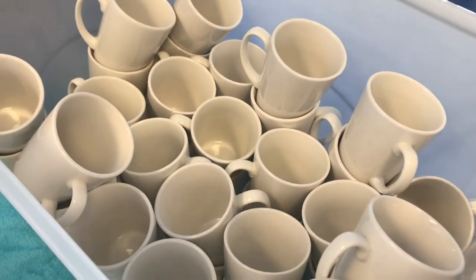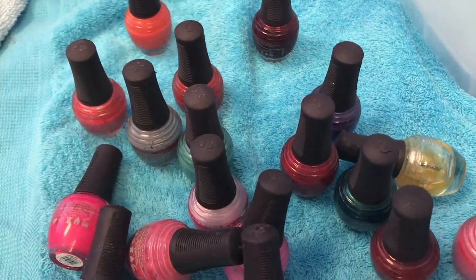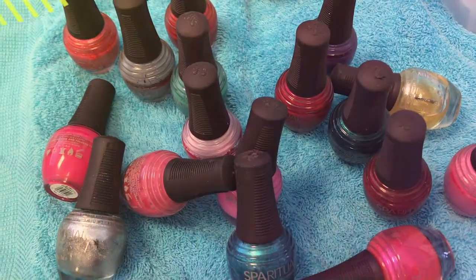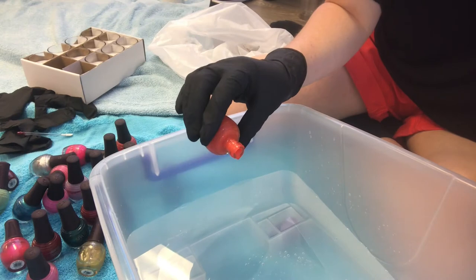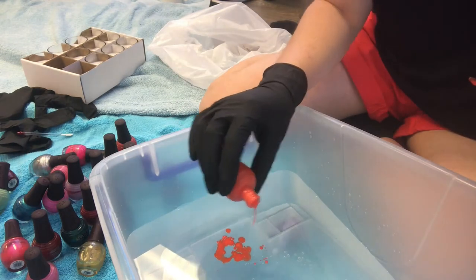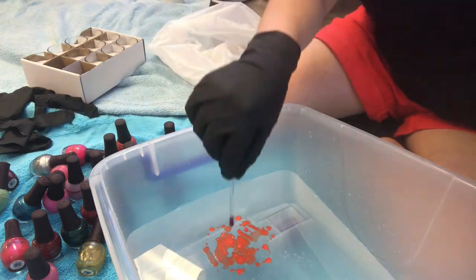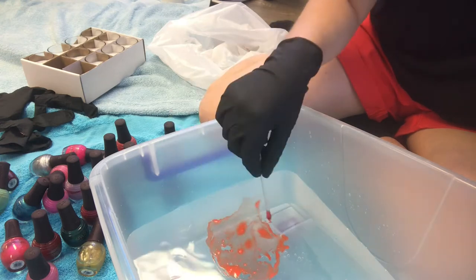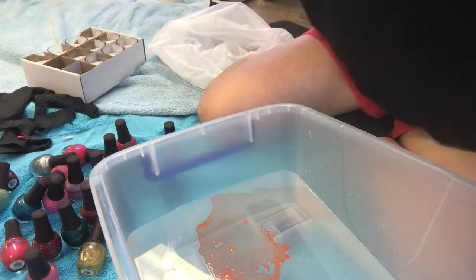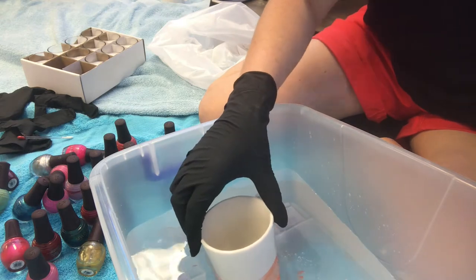These mugs are from Kmart and we used a bunch of leftover nail polishes that I haven't used in a while. For this project you're going to need an old container, a bunch of nail polishes, and something that you want to marble — in this case mugs. We also picked up some candles to marble as well. You also want something old to lay out on your floor to place your mugs on; we used a towel but you could use a plastic backing sheet.